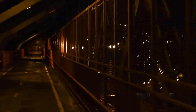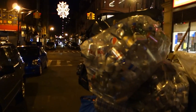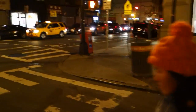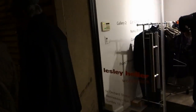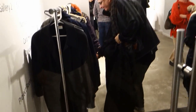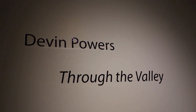Well, now we're crossing the Williamsburg Bridge. We're going to drop in and see a show on the Lower East Side. We're down here on Orchard Street, and it's Sunday night so it's rather an odd time for an opening. But we're going to jump in here to Leslie Heller Gallery and run through a show by Devin Powers — Through the Valley.